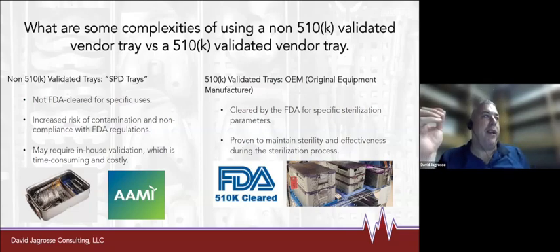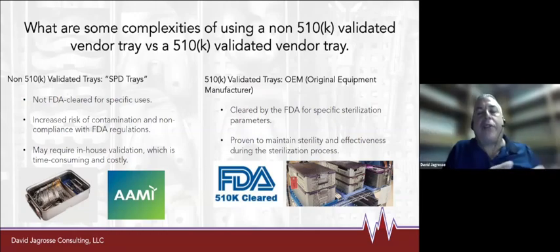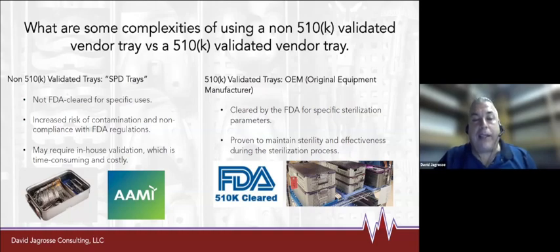AAMI currently provides us guidance, and the manufacturer's IFUs provide us guidance. We use all of that information and best practices to configure a kit. If the OR wanted to add a really heavy mallet to a tray, we may have to put the brakes on it because AAMI guidance says the entire tray has to be 25 pounds including the container or packaging system. So the OR might say to put all the retractors in one corner of the pan — we have to balance that.